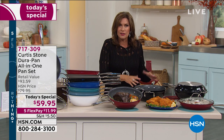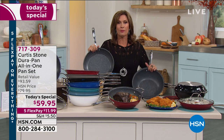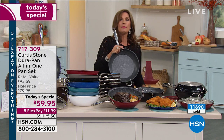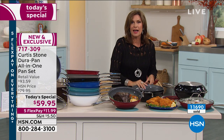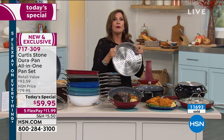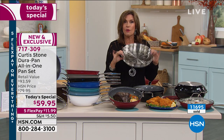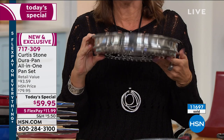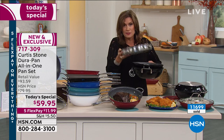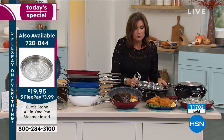Today, our best value - we've never offered this set before. Brand new, and already almost 12,000 ordered. If you do want the steamer, you can buy multiples of these because they will stack. The steamer is $19.95, also on five flex payments. And like Chef was saying, almost everyone who is buying the cookware set is also buying the steamer. We have far fewer of those, so definitely you do not want to miss that.